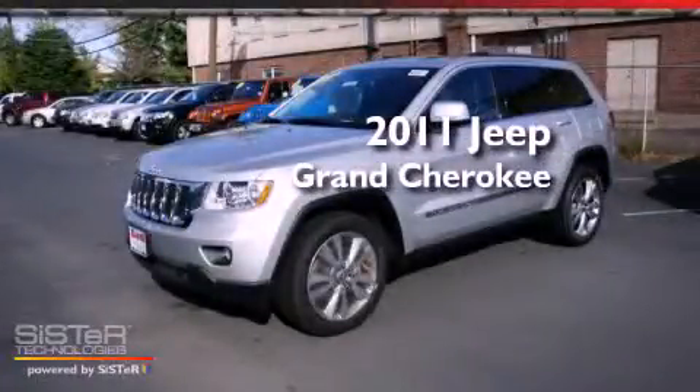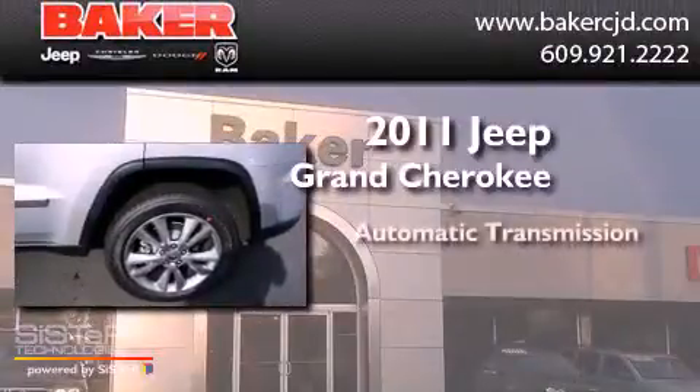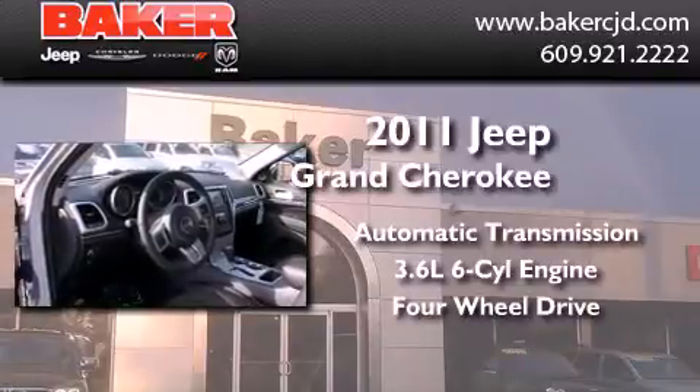This is a brand new 2011 Jeep Grand Cherokee. This SUV has an automatic transmission, a six-cylinder engine, and the added safety and control of four-wheel drive.